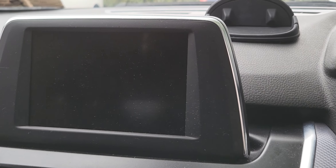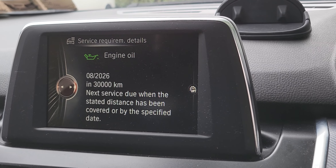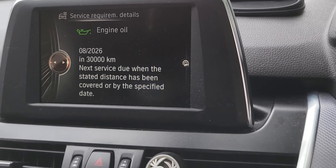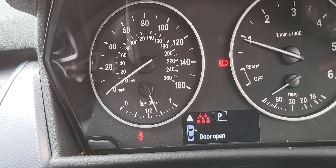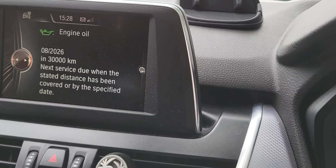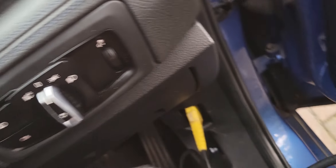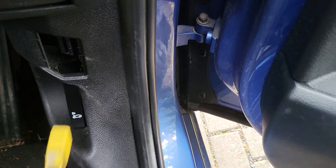Again, so start engine. Okay, that's it. So that's it guys, thank you. So service lights reset and this is the OBD port here.